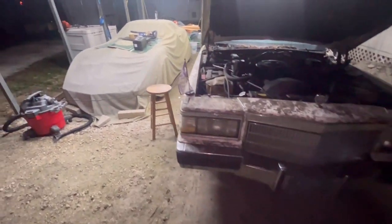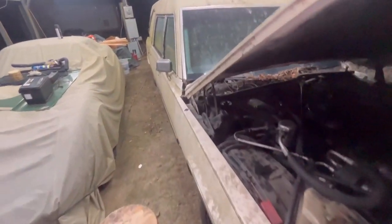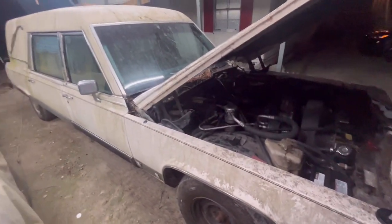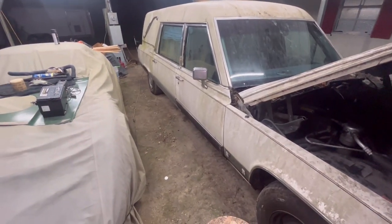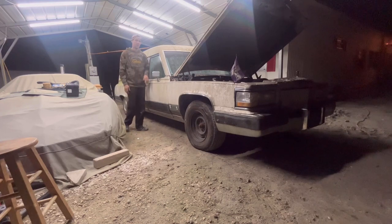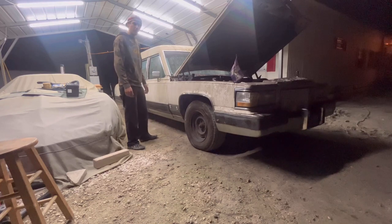I did throw some fuel injector cleaner in it and some trans fix, and did a little Italian tune-up. I haven't added any gas to it, so whatever's in it is three years old and I have no idea how much is in it because the cluster doesn't work. Anyway, thanks for watching - sorry this video is long. Hopefully this trans comes back to life, we can get it going, make a cool little project, post a bunch of videos, and see what we can come up with.